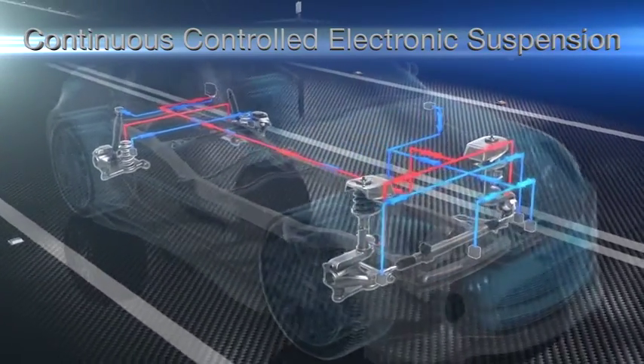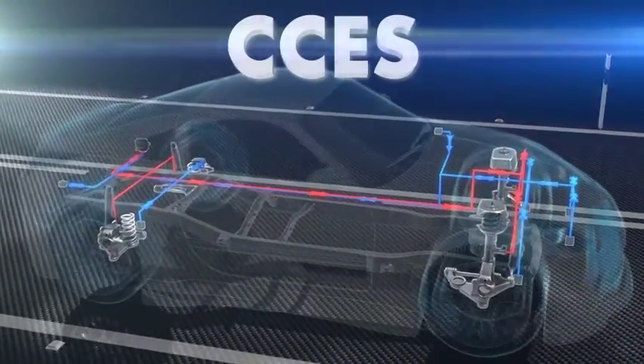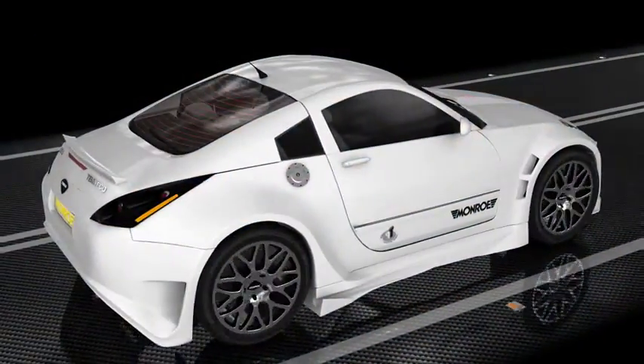The best known and most demanding vehicle builders, such as Mercedes, BMW, Volkswagen, Audi, and Lexus, have therefore equipped their vehicles with this revolutionary system.